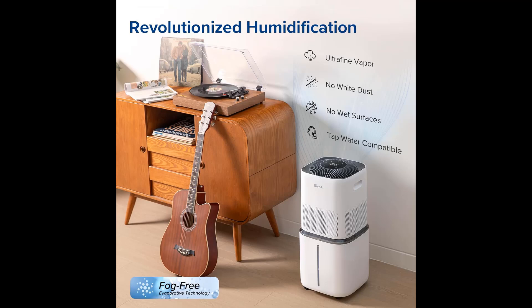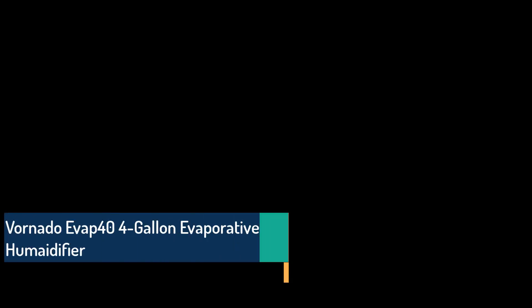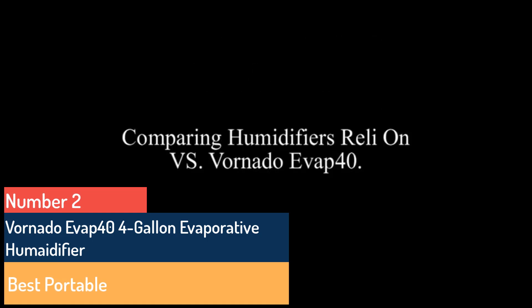Type: console. Dimensions: 12 x 12 x 26.7 inches. Coverage area: 3,000 square feet. Tank capacity: six gallons. Number two: Vornado Evap 44 Gallon Evaporative Humidifier — best portable.